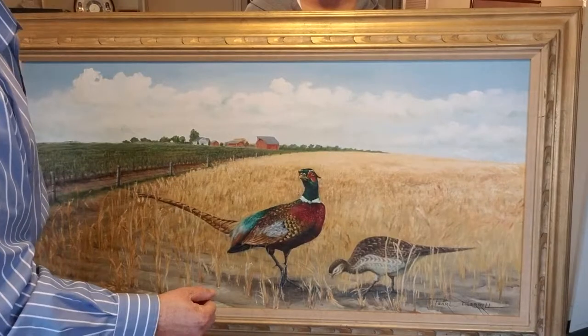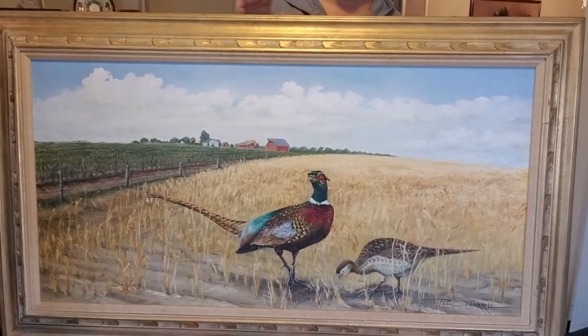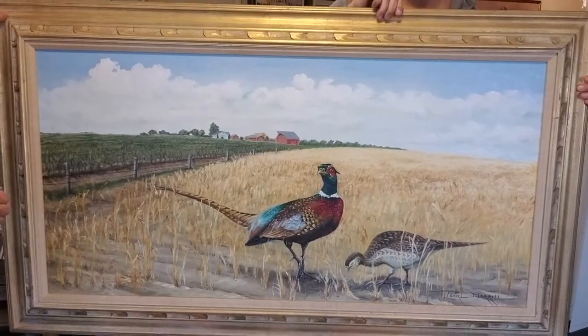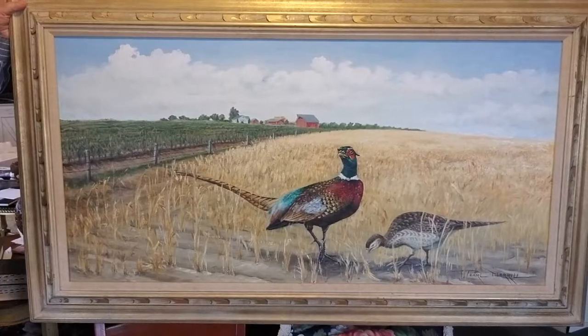Her name is Sister Pearl — or Meryl — Pearl, the one who painted this. And this is the picture that has been hung in the house for as long as anyone can remember.